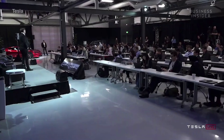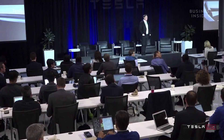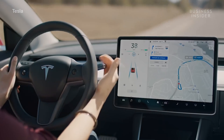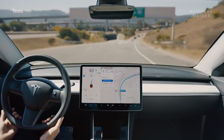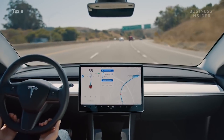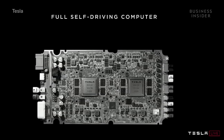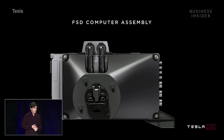Tesla held an event for their investors called Autonomy Investor Day at their office in Palo Alto. The event showcased software upgrades to Tesla's self-driving technology to be rolled out in a series of over-the-air updates. As of now, Tesla's Autopilot feature enables self-driving on highways, on-ramps, and off-ramps, with periodic input from the driver. Tesla CEO Elon Musk also debuted a new computer called the Tesla FSD, or Full Self-Driving Computer. Previously known as the Autopilot Hardware 3.0 upgrade, the FSD is said to be currently in production and will enable Tesla's software updates to work.